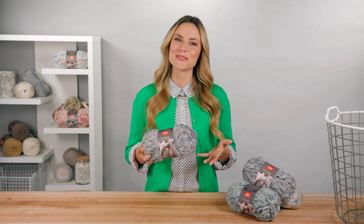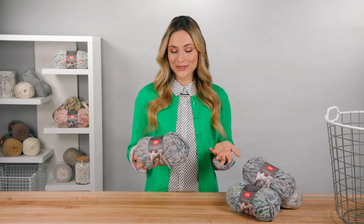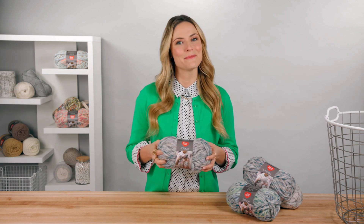If you don't have a hook handy, you can use your fingers and make a cowl with finger crochet. Or use your arms as needles and arm knit a cowl.